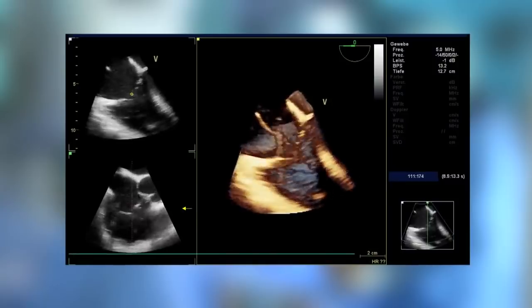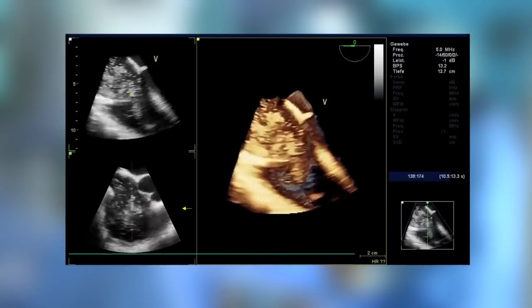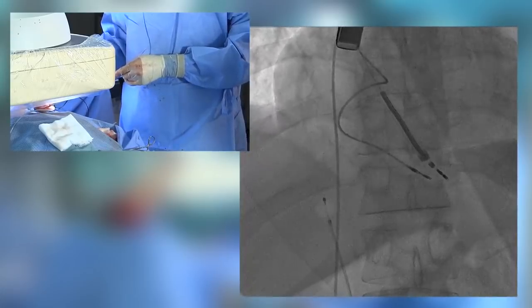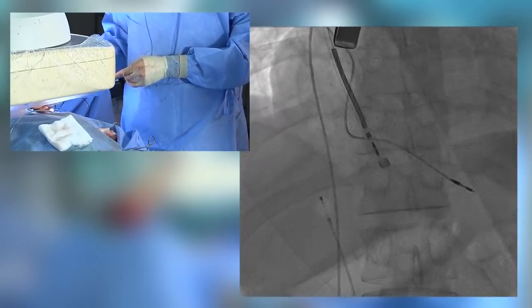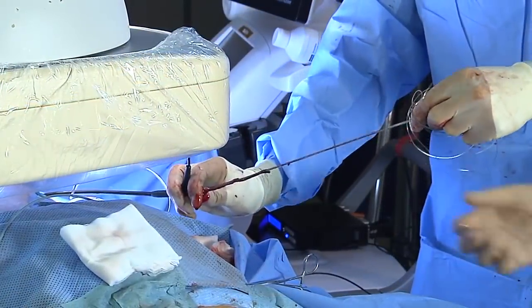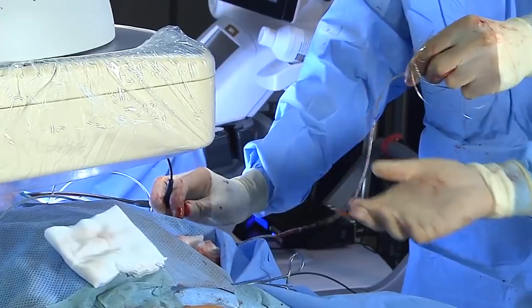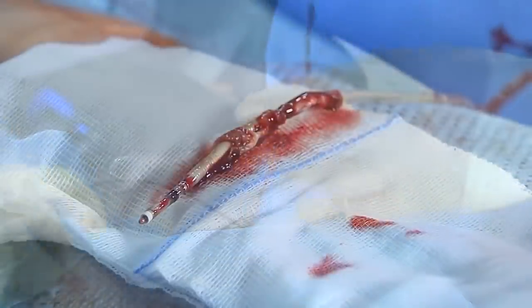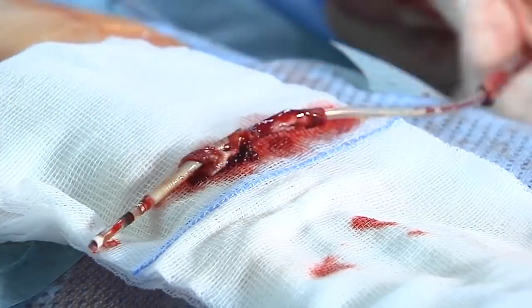During the extraction we have to monitor TEE while crossing the tricuspid valve. Here we are extracting the distal tip of the ICD lead from the right ventricle. You can see the aggressive adhesions at the distal tip of the ICD lead.